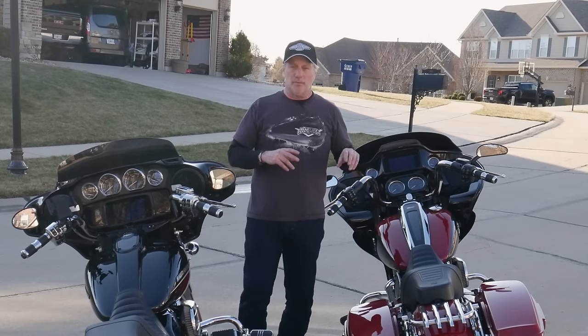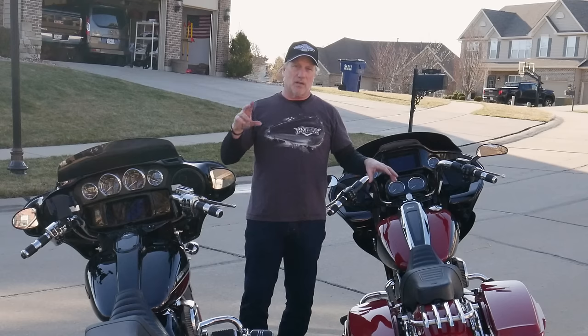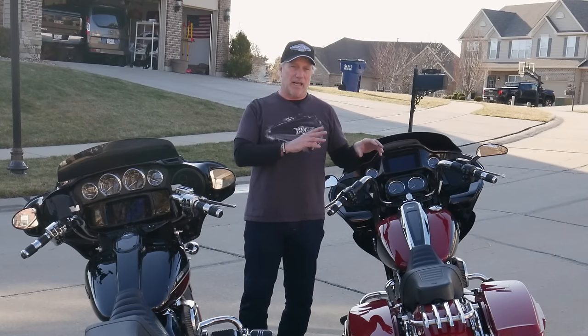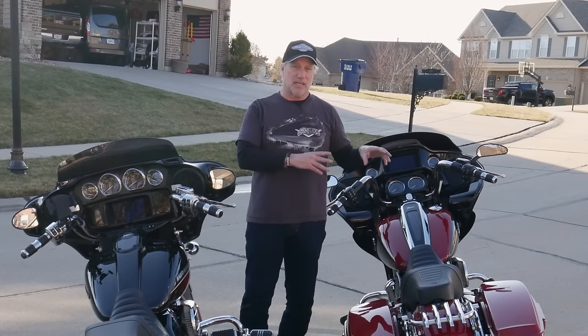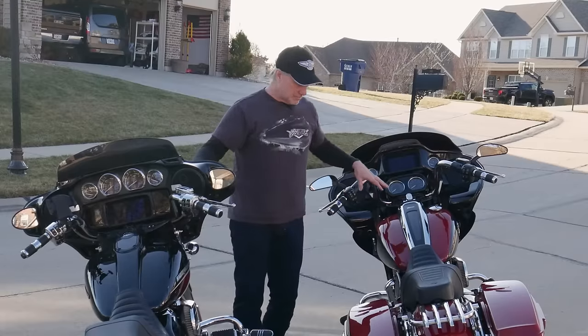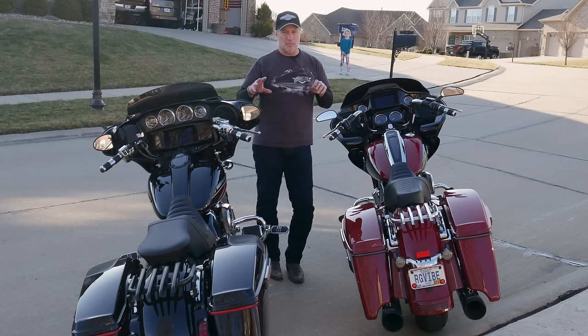After running this for a while and comparing the two bikes, I'm going to tell you — I actually like riding the 114 better now that it has the Screaming Eagle 447 cam compared to the 432 cam in the 117. So now my debate is: do I then put a 447 in the 117 and go to a Stage 2? I could do that, and it's really not all that expensive.